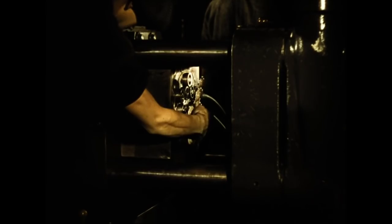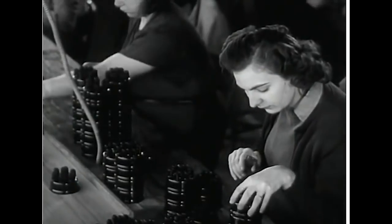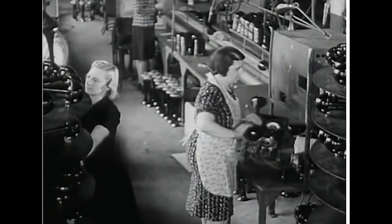Soon, more items would be made of plastic than ever before. Eleven years later, World War II created a huge demand for cheap, mass-produced materials, and injection molding was the perfect solution.